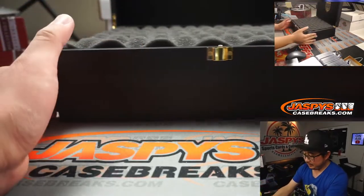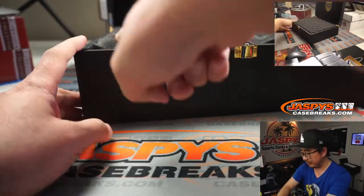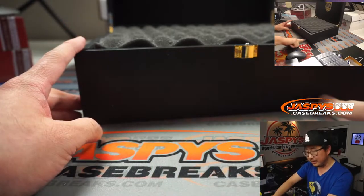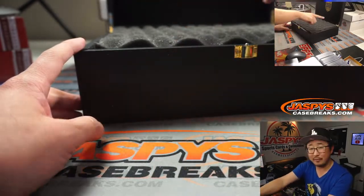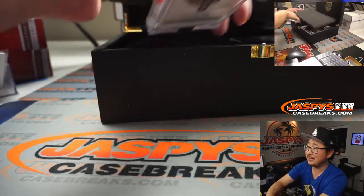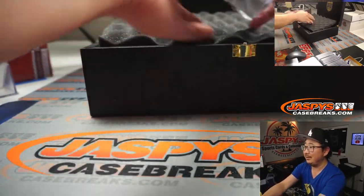So what we're going to do is there's three cards — I'm going to go 1 through 5, and there's another layer underneath, 1 through 5, is how I'm going to do it. I'm going to try not to peek, because I want to be just as excited as you.